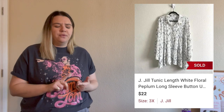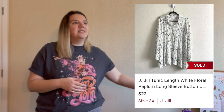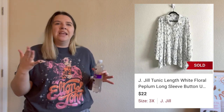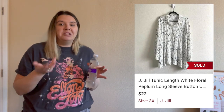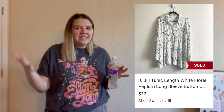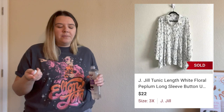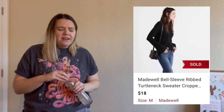I also sold this J. Jill floral peplum 3X top. I picked it up — I think it was the last thing I grabbed that day. Really pretty floral pattern and it was a 3X, which is a great size. J. Jill is kind of hit or miss but it's a pretty good bread-and-butter brand as long as the piece is good — like a nice pattern and a good size. It sold the same day I listed it for $22 and after fees I made $15.88.